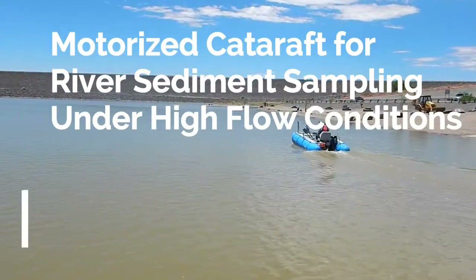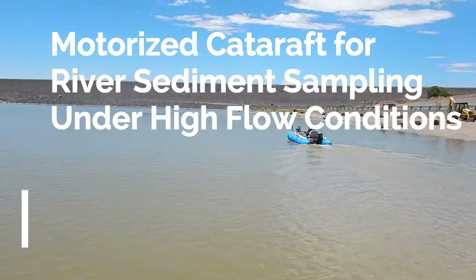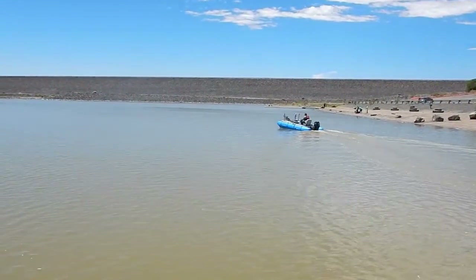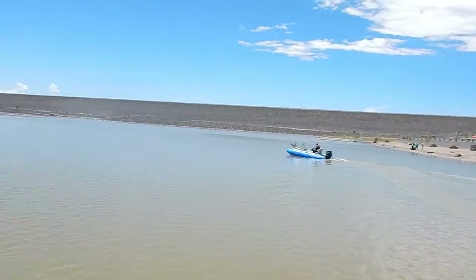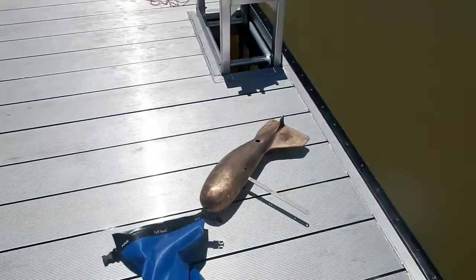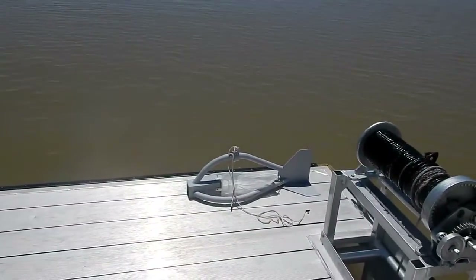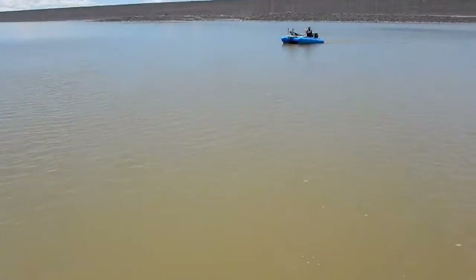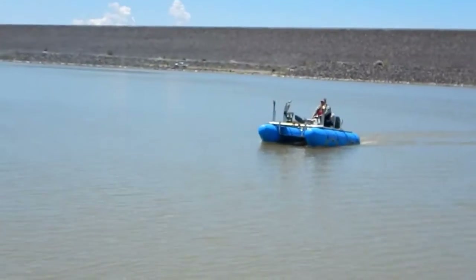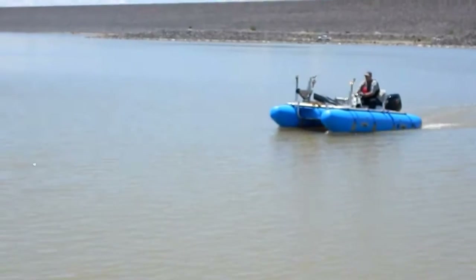Here we are out at Cochiti, it's June 3rd, and we got the sediment sampling apparatus hooked up with the boat. We are going to test the D74, which is right here on the pier, and the BH-84 bed load sampler. We went ahead and hooked up the cable guide system — it's on the front of the boat along with the boom.